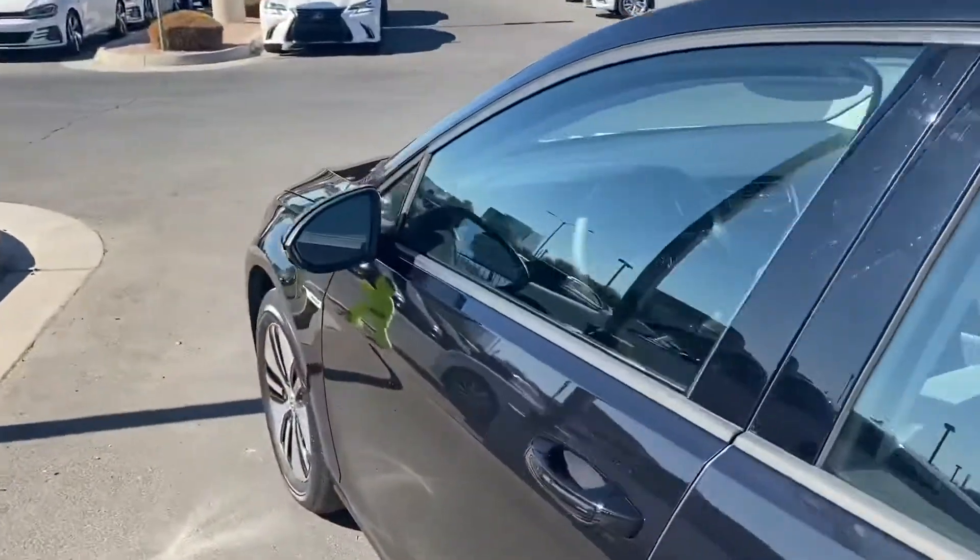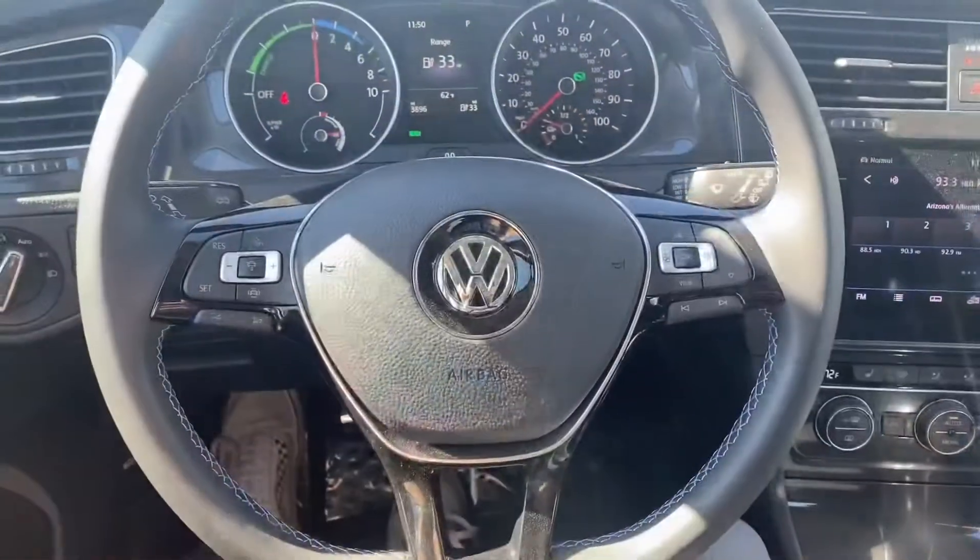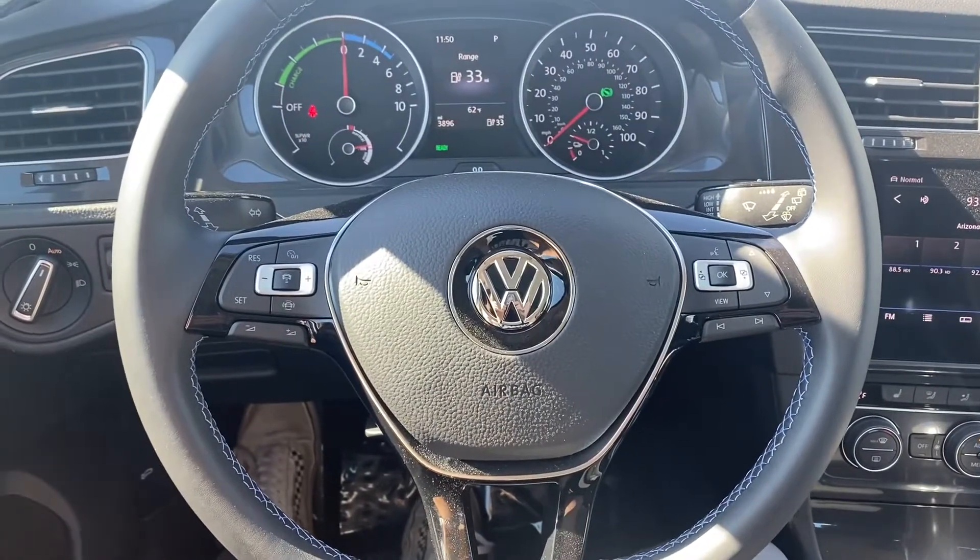It does come with blind spot monitors on the rear view mirrors and keyless entry. Let's take a look at the interior. As for the interior of this e-Golf, we've got lots of cool features to go through.